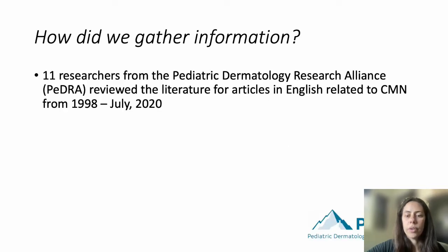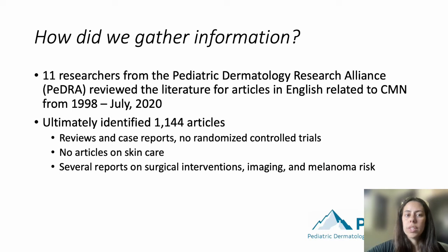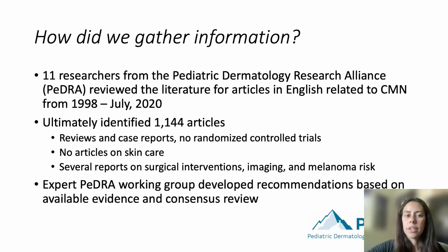We were 11 researchers from the Pediatric Dermatology Research Alliance, or PEDRA, who reviewed the literature for articles in English related to CMN from 1998 through July of 2020. Overall, the evidence was generally low. We identified 1,144 articles, mostly reviews and case reports, but no randomized controlled trials. No articles addressed skin care related to babies with congenital nevi. There were several reports on surgical interventions, imaging, and melanoma risk. Our expert PEDRA working group developed recommendations based on the available evidence and consensus review.